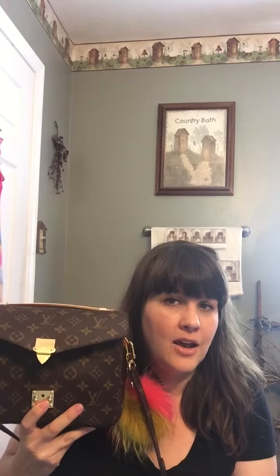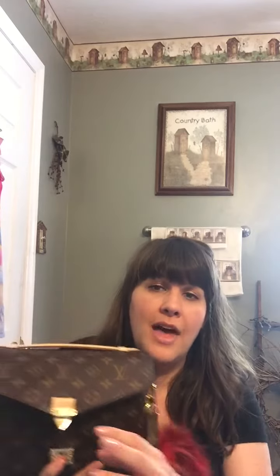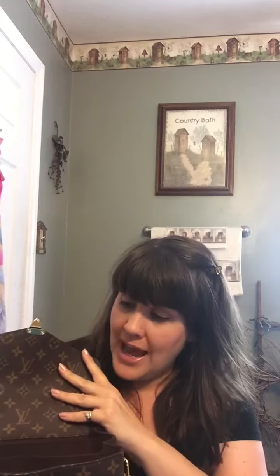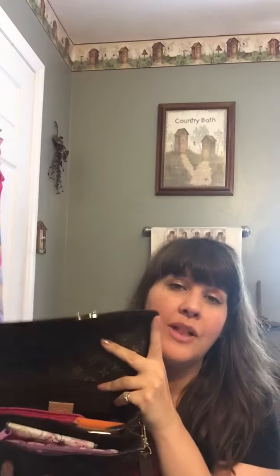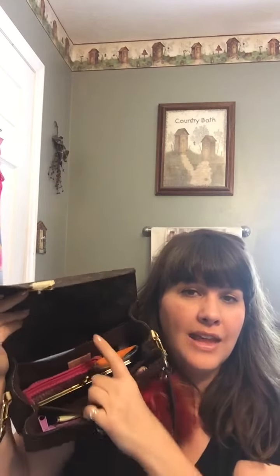I looked at the Nanos and I even called about them, but they said my iPhone 6 Plus would probably not fit. If it did, you'd have to squeeze it in and there wouldn't be much room for anything else. So I decided after watching several videos on this bag that I wanted this one. I'm so glad I got this one — it's so pretty. I've already had it out and gone somewhere with it.